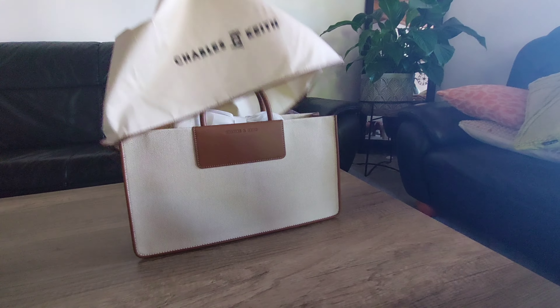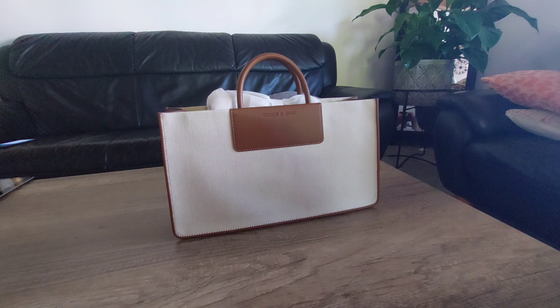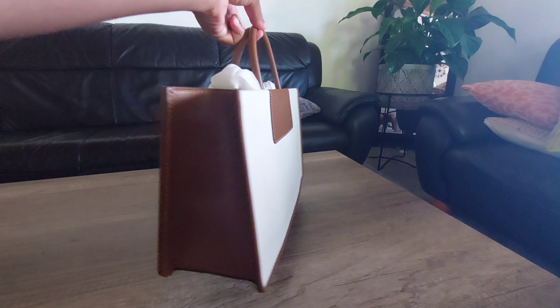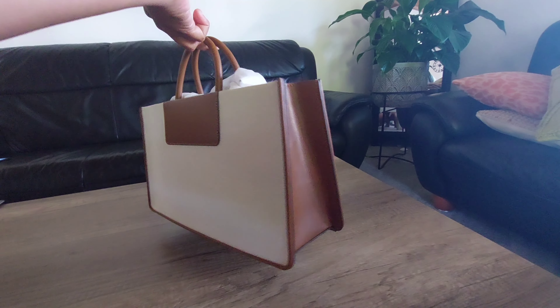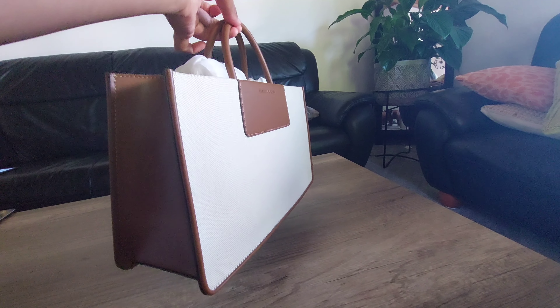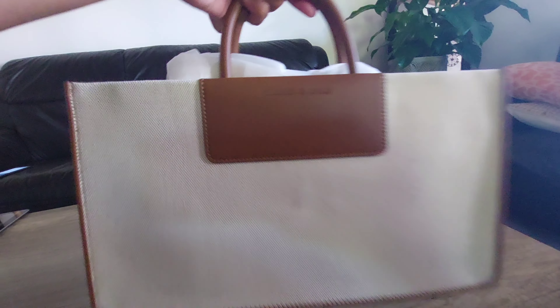So this is the bag — we can open it. The only reason I bought this bag is I love the shape and the color combination. It's just so beautiful. We can use it as a handbag and also as a shoulder bag.